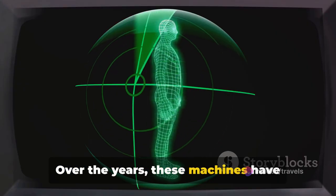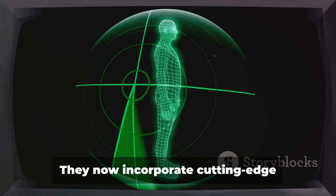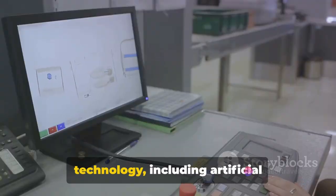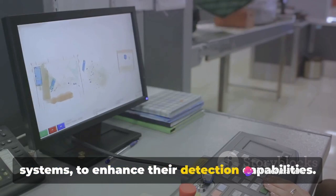Over the years, these machines have evolved, becoming more efficient, accurate, and reliable. They now incorporate cutting-edge technology, including artificial intelligence and dual energy X-ray systems, to enhance their detection capabilities.